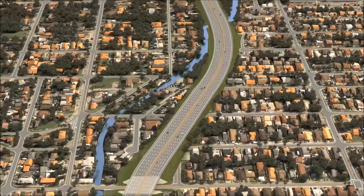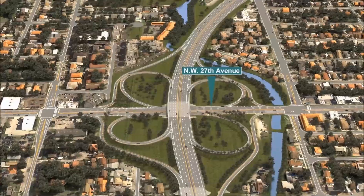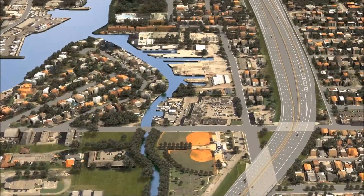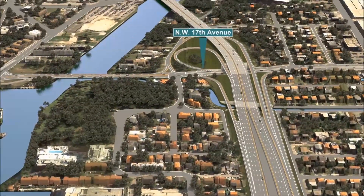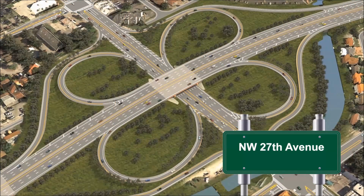The project will increase traffic capacity by adding an additional lane in each direction on a portion of the expressway. The intersections at 57th Avenue, 42nd Avenue or Lejeune Road, and 27th Avenue will be completely reconstructed to improve access to the surrounding areas.